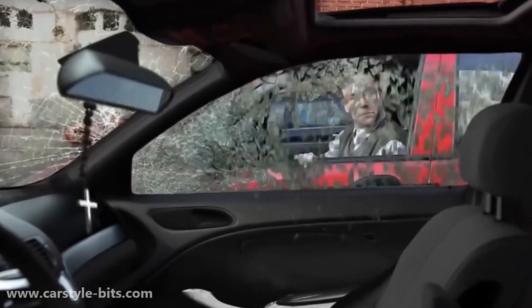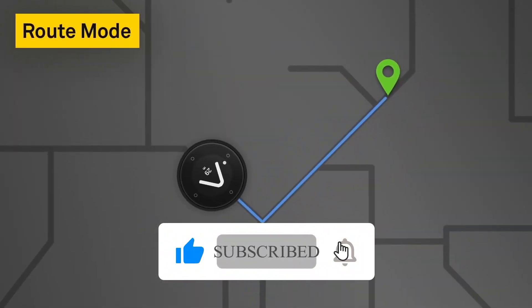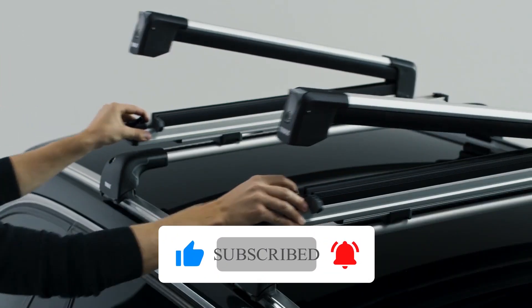Which one do you prefer? Let us know your opinion in the comment section below. Hope you liked the video. Don't forget to subscribe to our YouTube channel, hit the bell icon for more notifications. Stay safe and we will be back soon with another video.